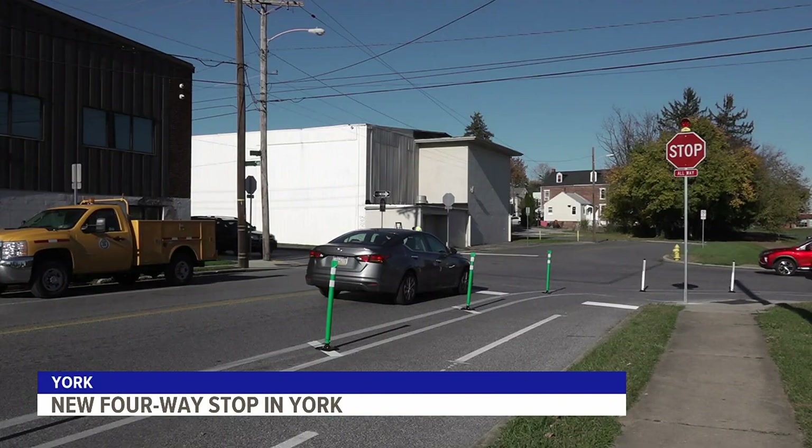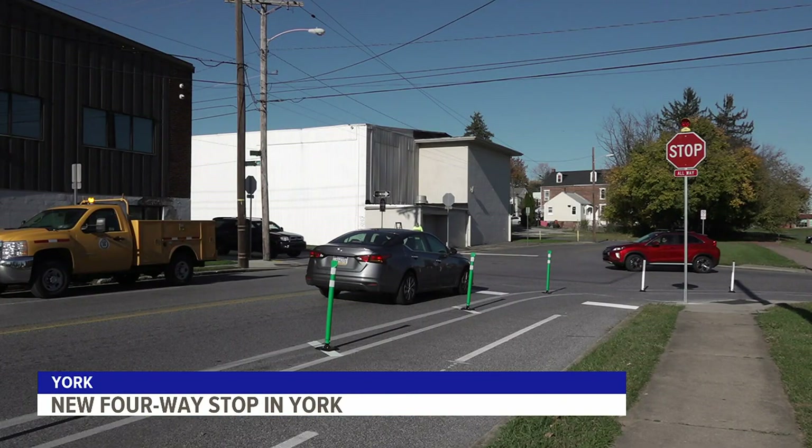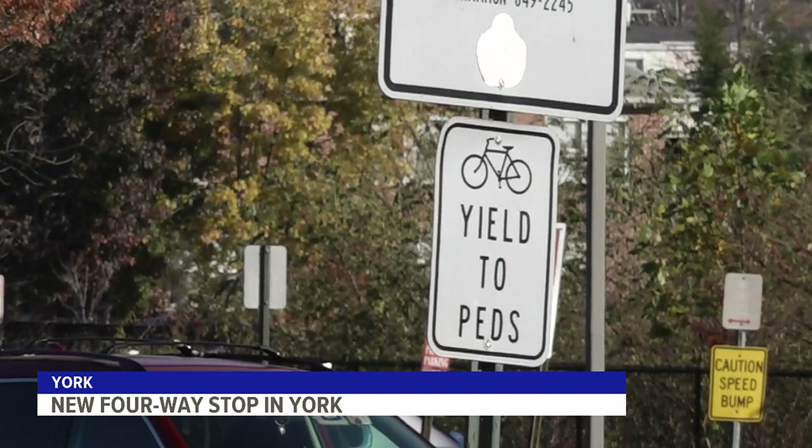With that unveiling, this part of York is now safer for both drivers and pedestrians. These signs are going to increase safety for the children that walk to school over here at Hannah Penn, as well as kids that are crossing these streets to get down to the playground.